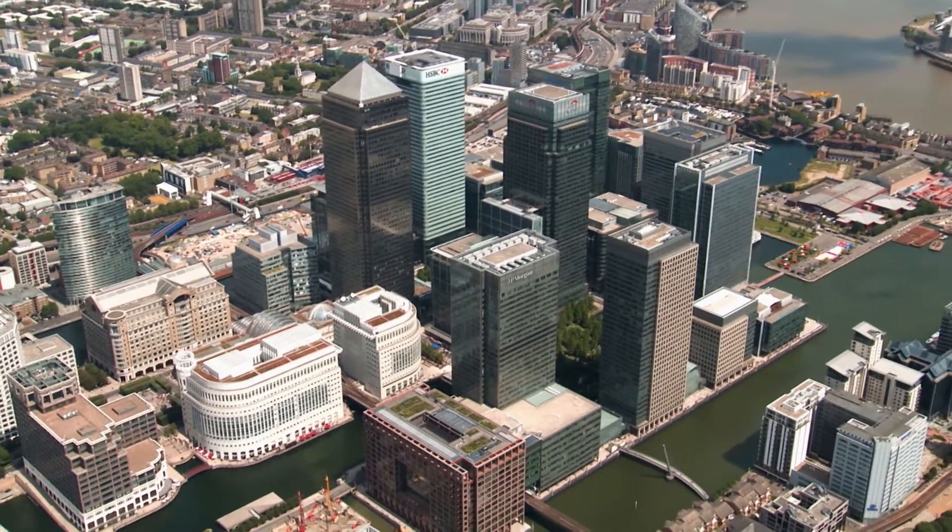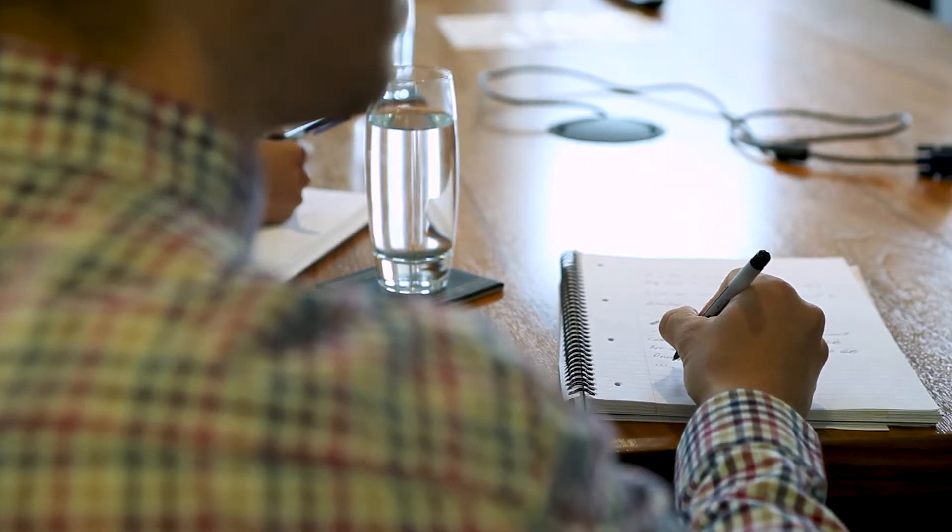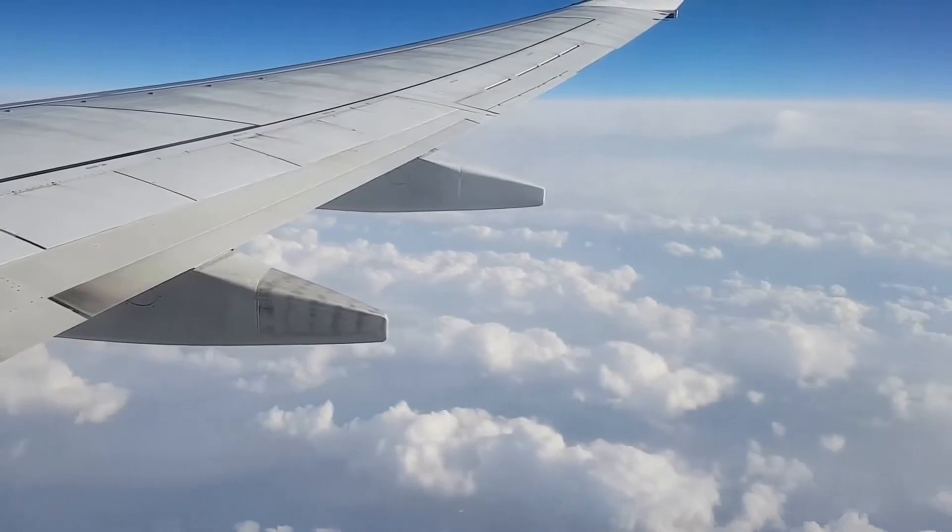When I first established Claytex in 1998, it was just myself working here. And now we're a company with 17 employees, headquartered here in the UK but with offices in the USA and South Africa. The company is very much international in nature with a lot of international staff based here in the UK, and our customers are located all over the world.